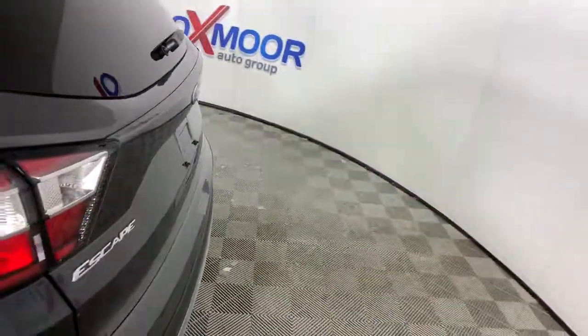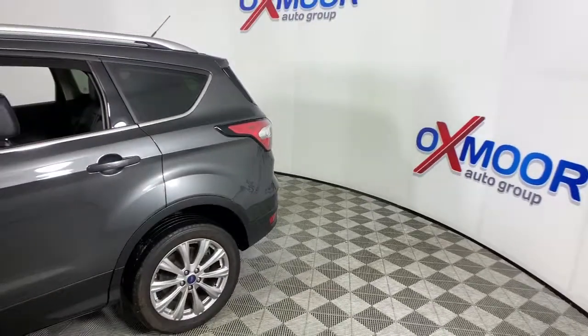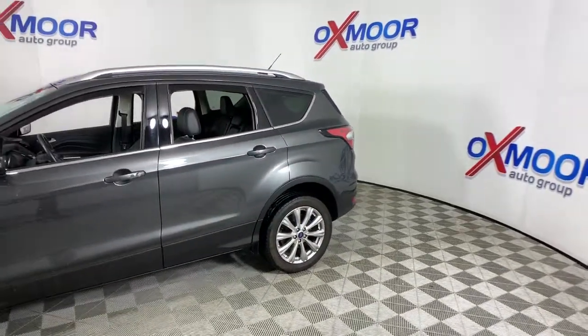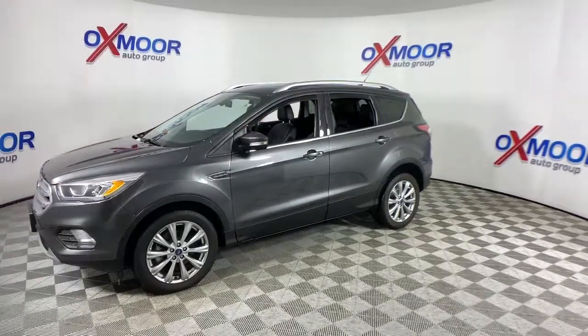You're gonna love the 2017 Ford Escape. With less than 30,000 miles on the odometer, this vehicle provides excellent value. Take a closer look at this comfortable and capable Escape.